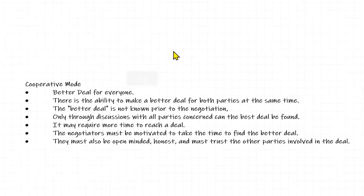The first one I want to talk about is the cooperative mode. The cooperative mode is truly the win-win type of conversation or negotiation — it is a better deal for both parties, for everyone involved. The problem with the cooperative mode is it is a very time-consuming process.